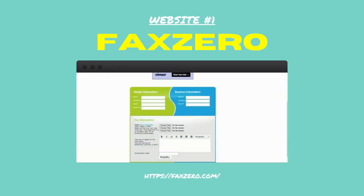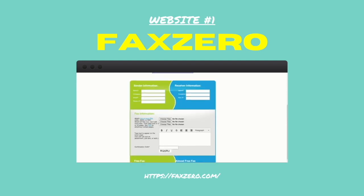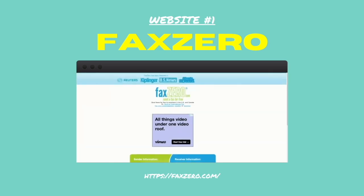Number one: Fax Zero. This website lets you send faxes across the USA and Canada using their online platform. They also have an international version as well.